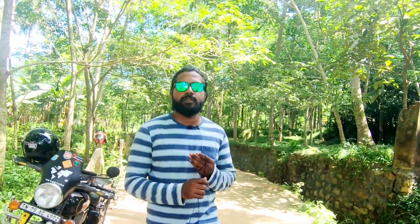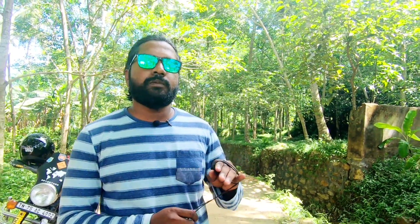Hi guys, once again welcome back to LAXER CREATION, my name is Felix. In this video, we will talk about the ownership review of the Royal Enfield Interceptor. Let's get into the video.